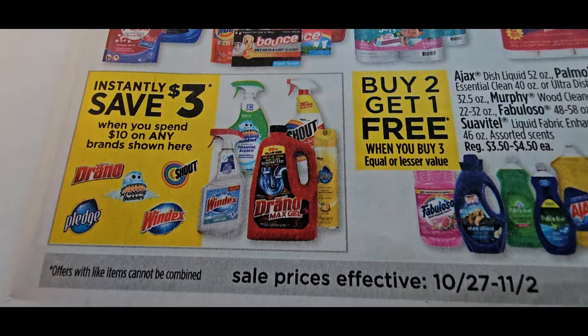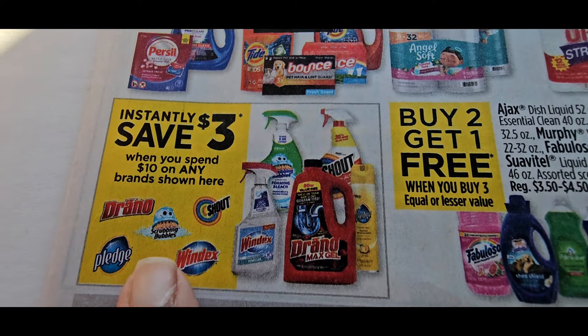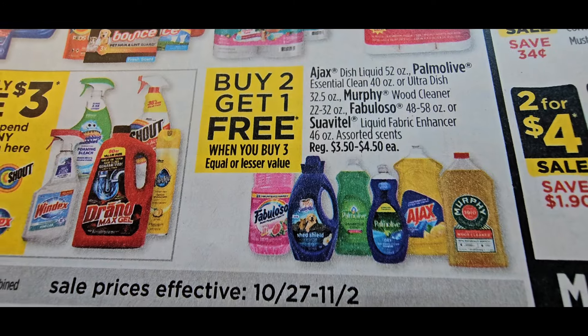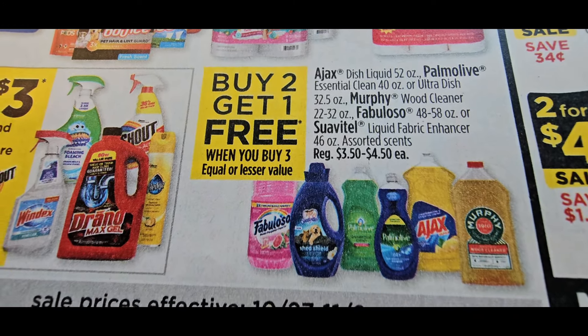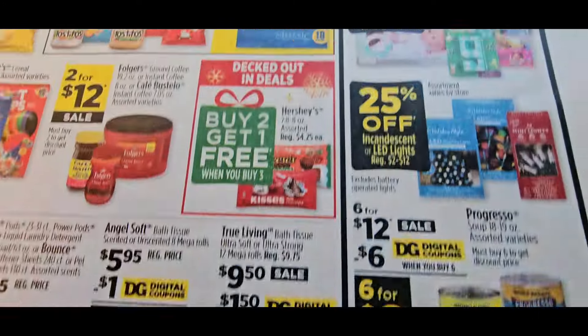Then you have spend $10 save $3 on these brands. The Scrubbing Bubbles is a better brand. This is a buy-one-get-one-free deal — I love this. Remember you can do this in a sequence and get the higher price item taken off. Do it on the one priced at $4.50.